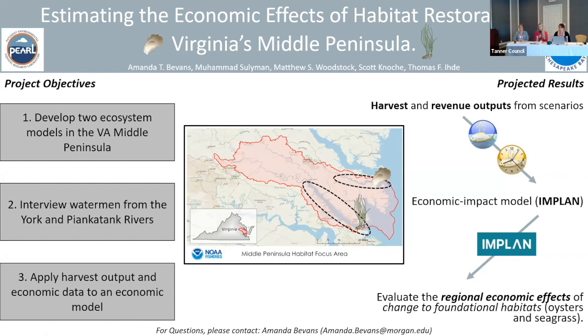An ecosystem model characterizes the trophic structure of an ecosystem. Environmental variables and fisheries harvest are accounted for in the models as well, and this type of modeling can be used to capture the effects of change in a system.